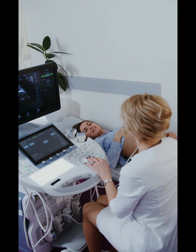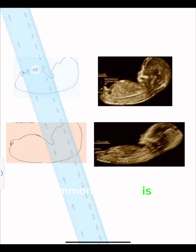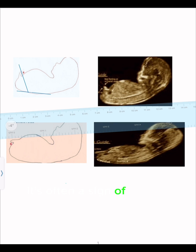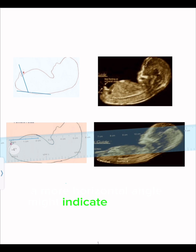Hi, let's explore the method of gender prediction through ultrasound. One common method is the angle of the dangle. During an ultrasound, the angle between the genital tubercle and the spine is examined. If the tubercle is angled upward relative to the spine, it's often a sign of a baby boy. Conversely, a more horizontal angle might indicate a baby girl.